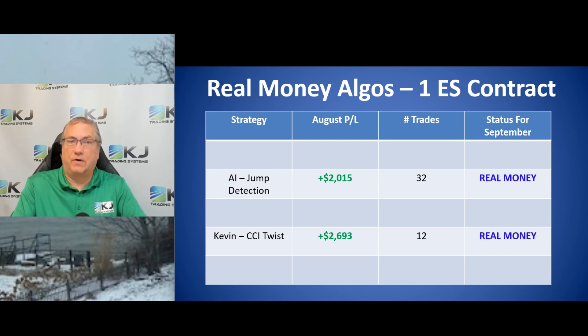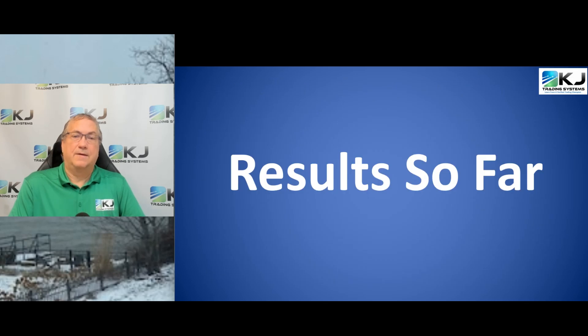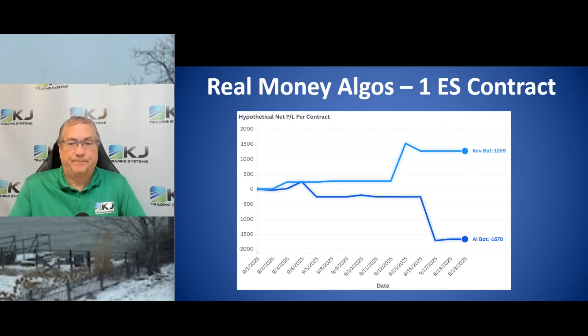That August performance was hypothetical — not real money. But that's what led me to say for September I'm going to do real money. Looking at results so far through the first three weeks: the Kevin bot is plus $1,269 and the AI bot is minus $1,670. So overall, since I'm trading both with real money, I'm down about $400 with this challenge — not quite the way I wanted it. I wanted both to make money, but that's how it goes.